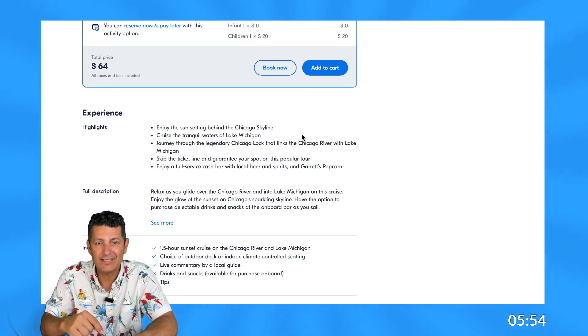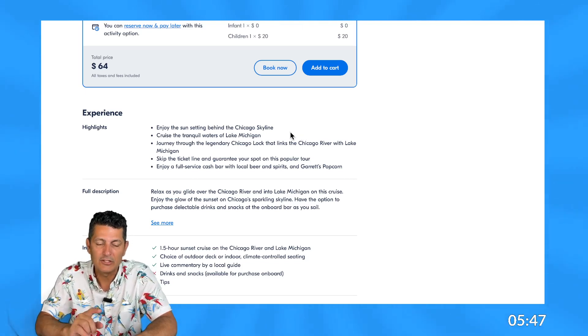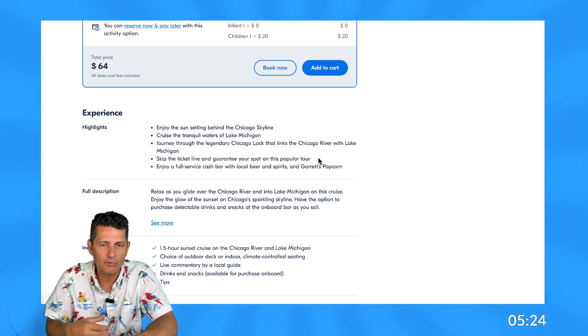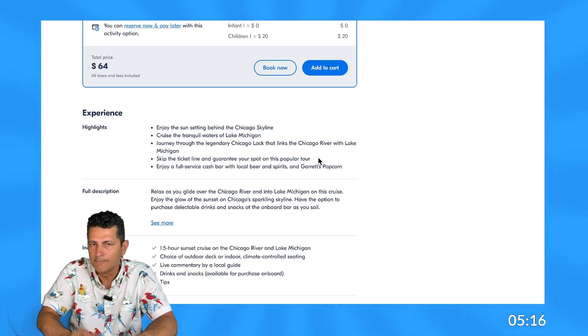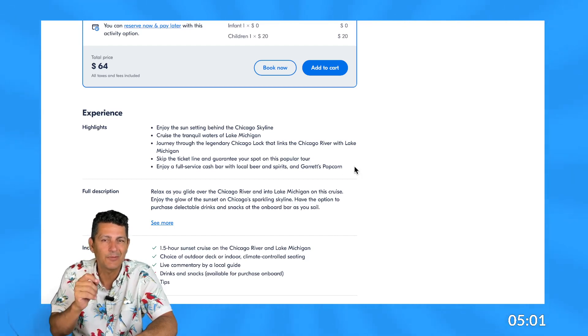Now I'm going to look at the highlights, because that's the most important part — these are what the company thinks you need to know before making a purchase. Enjoy the sun setting behind the Chicago skyline — saw a picture of that. Cruise to tranquil waters off Lake Michigan. Journey through the legendary Chicago lock that links the Chicago River with Lake Michigan — we've seen plenty of photos of that. There's also a skip-the-line ticket, which guarantees your spot on this popular tour — though I wonder what happens if too many people book through Get Your Guide. And enjoy a full-service cash bar with local beer, spirits, and Garrett's popcorn — that's cool. I saw pictures of the bar but not the popcorn; I'd like to see a photo of that.